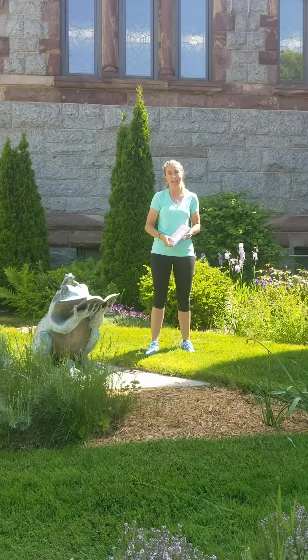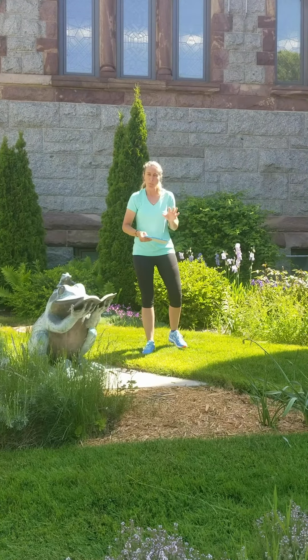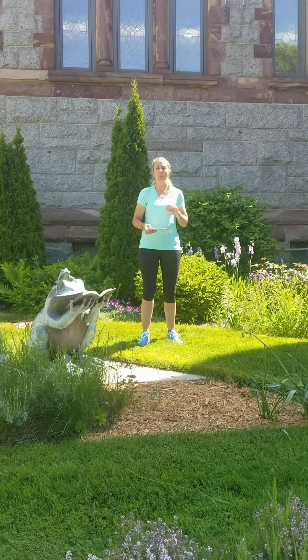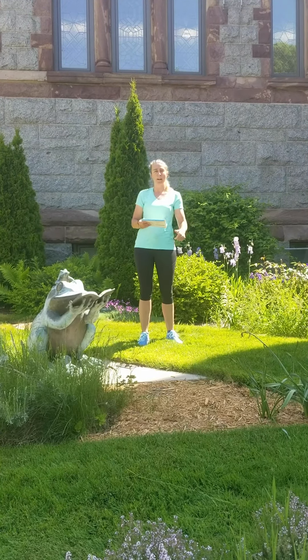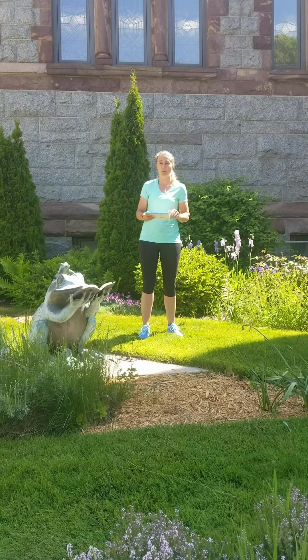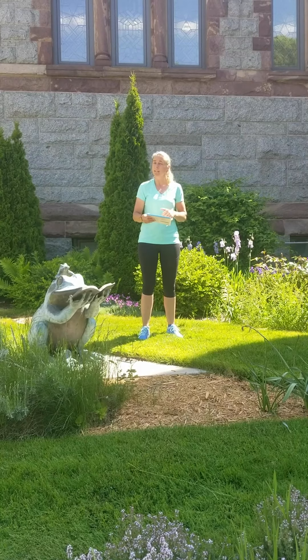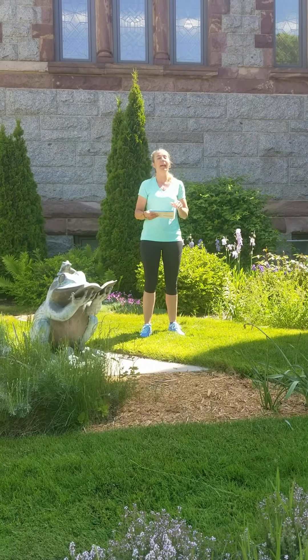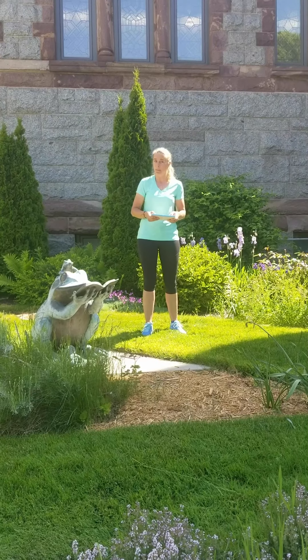When should I wash? We want to make sure that when we wash our hands, we use all of the right things. We want to use warm water, we want to use soap, we want to make sure we're scrubbing for 20 seconds, we're rinsing, turning off the water with a paper towel, and drying our hands with a paper towel.